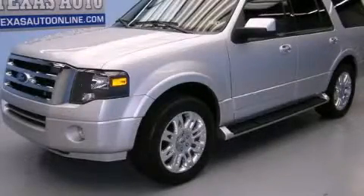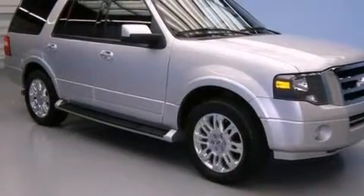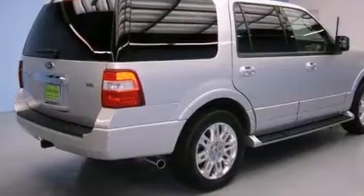This is a 2011 Ford Expedition, a vehicle with safety, comfort, and space. It features a 5.4-liter eight-cylinder engine and an automatic transmission.